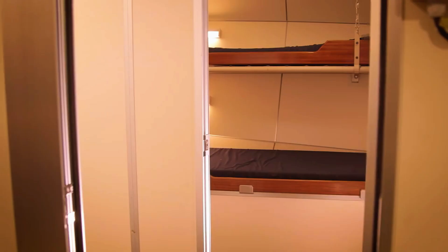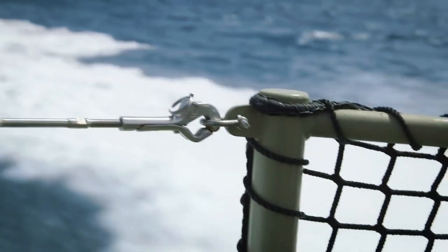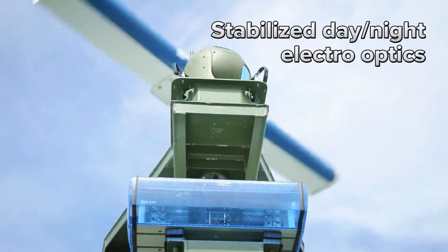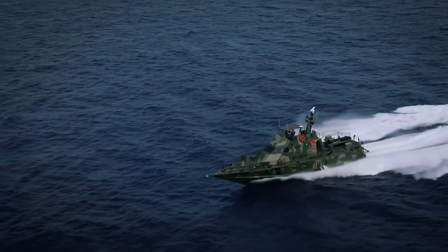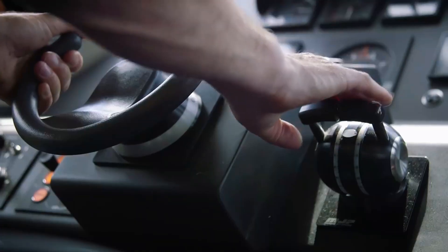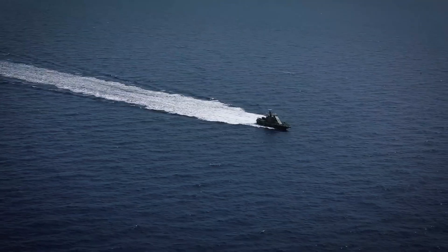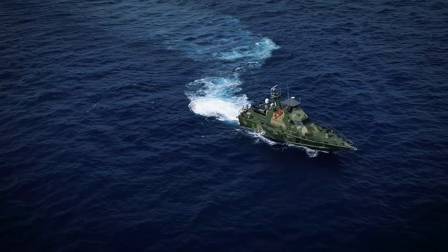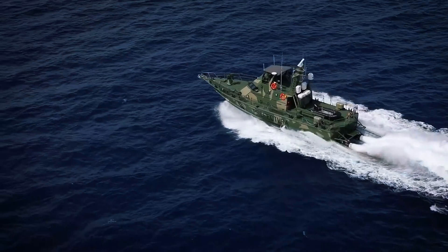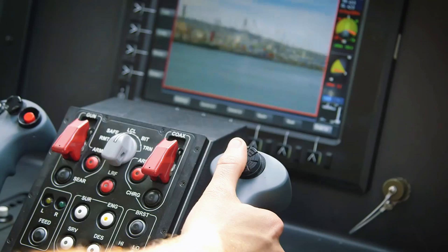The story of the Shaldag-class begins with a request from the Israeli Navy for a fast patrol boat capable of protecting Israel's waters from terrorist threats. Designed by Israel's Shipyards, the Shaldag-class was born out of necessity, combining speed, agility, and firepower in a compact package. Its name, Shaldag, meaning Kingfisher in Hebrew, perfectly encapsulates its swift and precise nature.